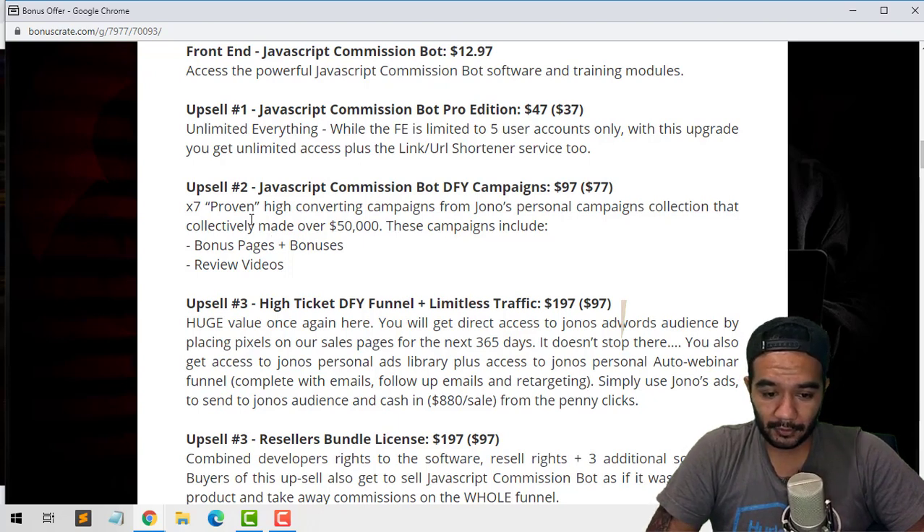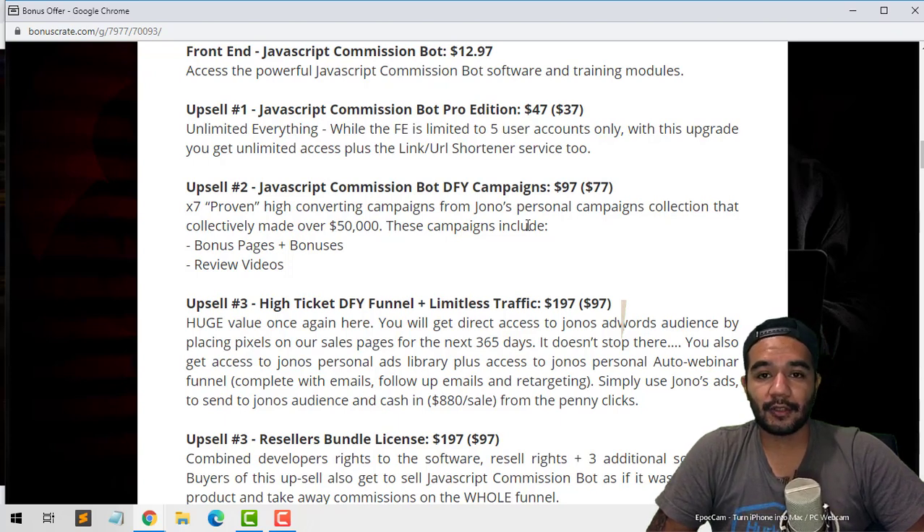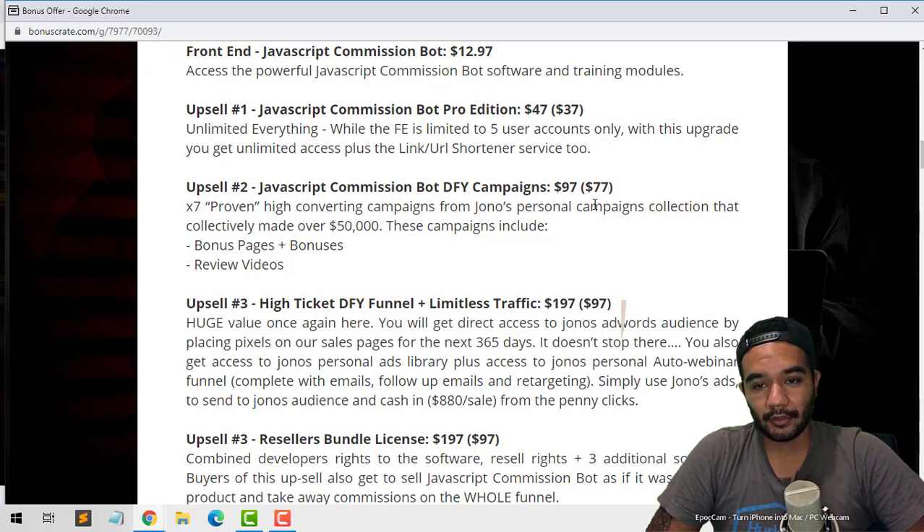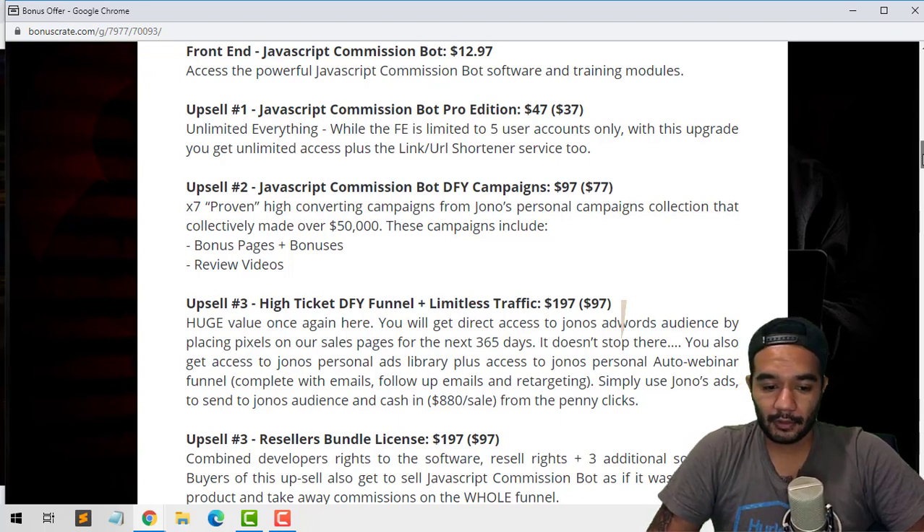These are gonna be seven high-converting campaigns that Jono personally gives you, that you can use to siphon traffic to these done-for-you pages and make a commission off them. It's his own sales pages — he's already doing everything for you, so all you have to do is plug in your affiliate link and you'll be able to make a commission. That's upsell number two — $97 down to $77 if you click 'no thanks' to save money.